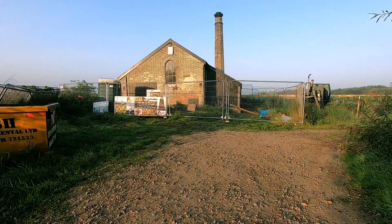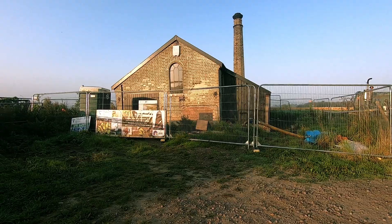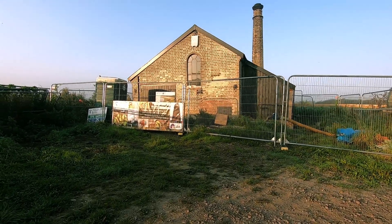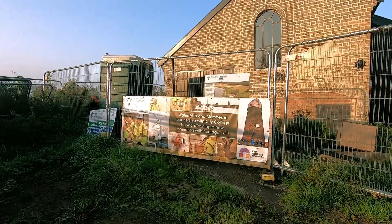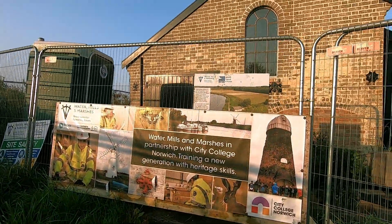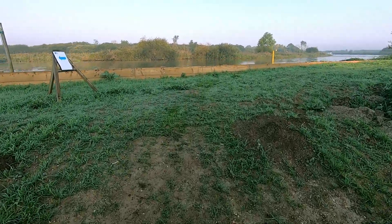The next part of the track went past Strumshaw's Victorian Pump House, which was built to help drain the surrounding land. If you'd like to know more about the draining of Norfolk and some of the other wildlife that has benefited from it, check out my recent tour of the Halvergate Marshes — there'll be a link for this down below.